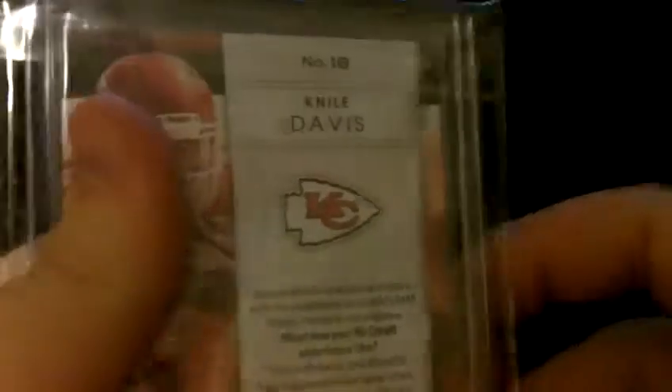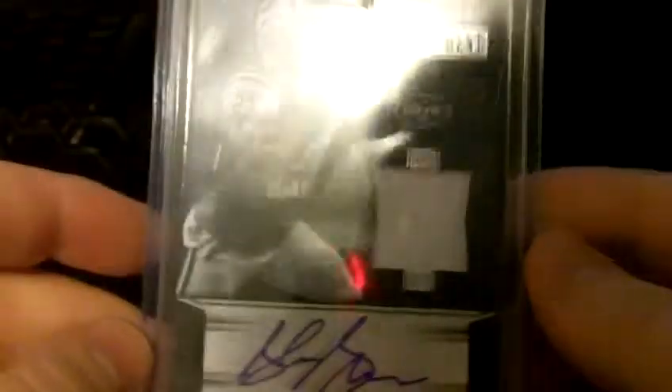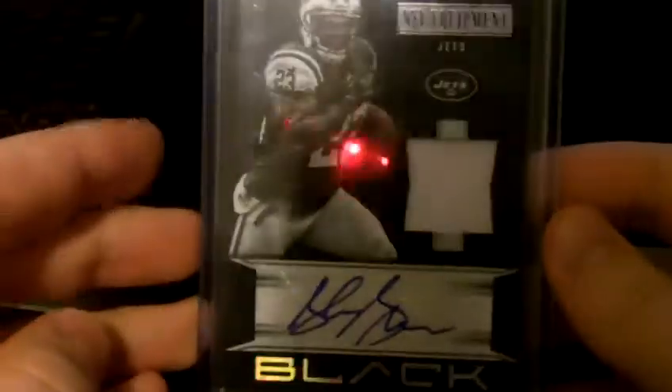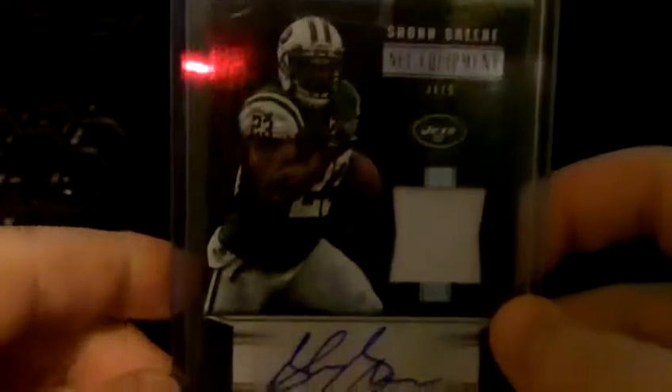He's a rookie — from Texas A&M I believe, or maybe Arkansas. One of the two. Then we got a Sean Green jersey autograph out of Upper Deck Black, numbered 6 out of 20, out of 2012 Black. Pretty nice looking card, I think.